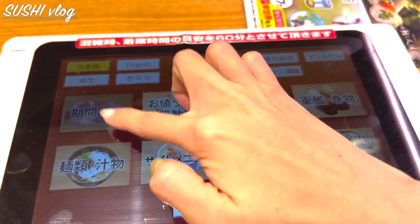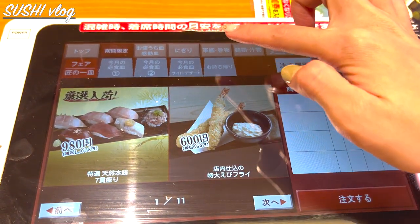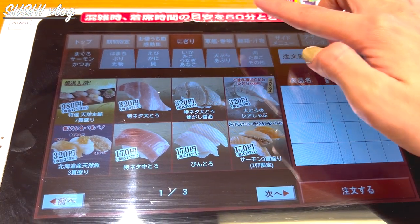This is how you order on a touch panel. It's very convenient because you can see the pictures too. There is an English version as well as some other languages.